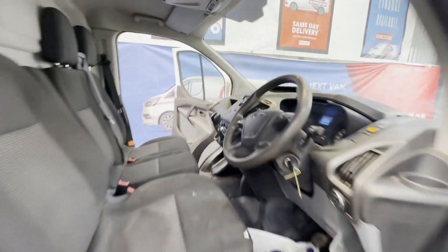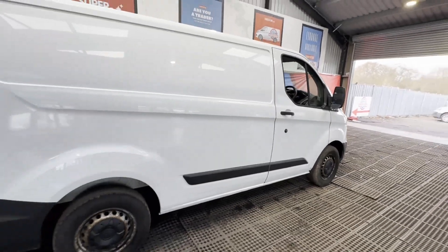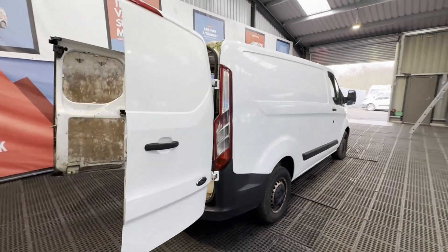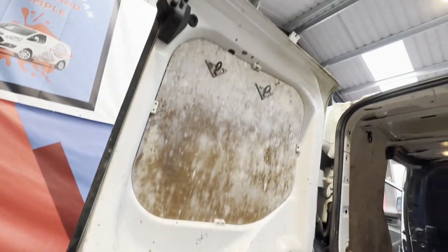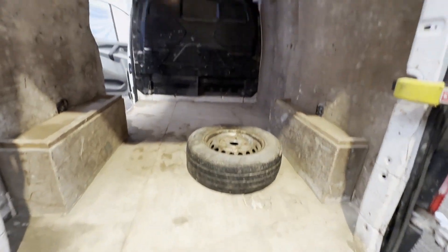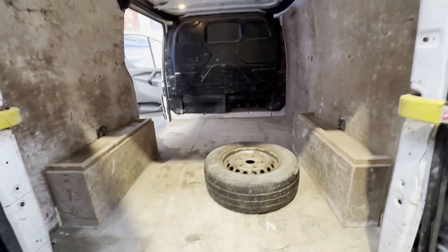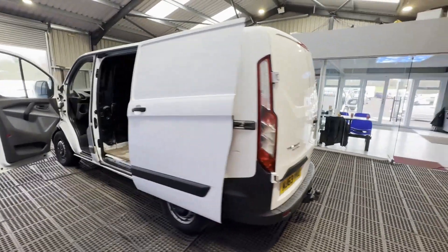Engine: 2198cc, 2.2 100ps TDCi. Transmission: six-speed manual, front wheel drive. Mechanical summary: starts perfect, runs perfect, gearbox, drivetrain and transmission perfect, pulls in every gear. ABS light on the dash.